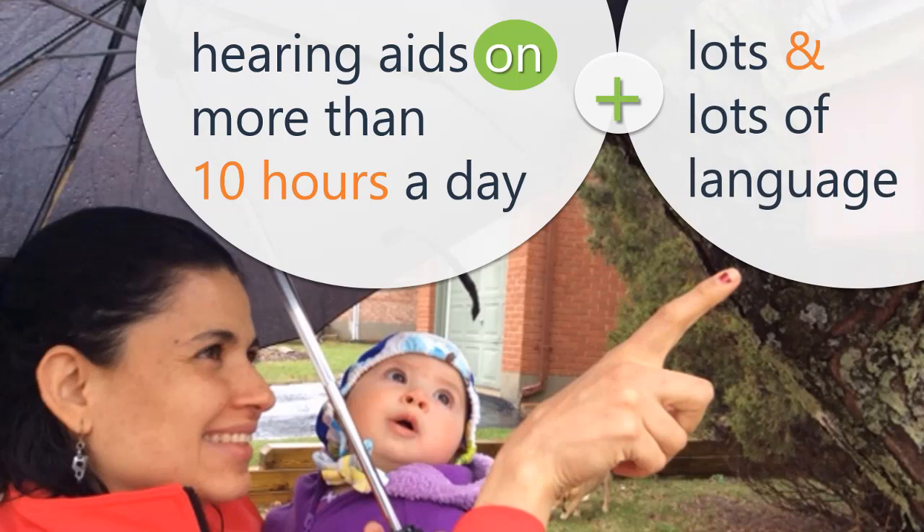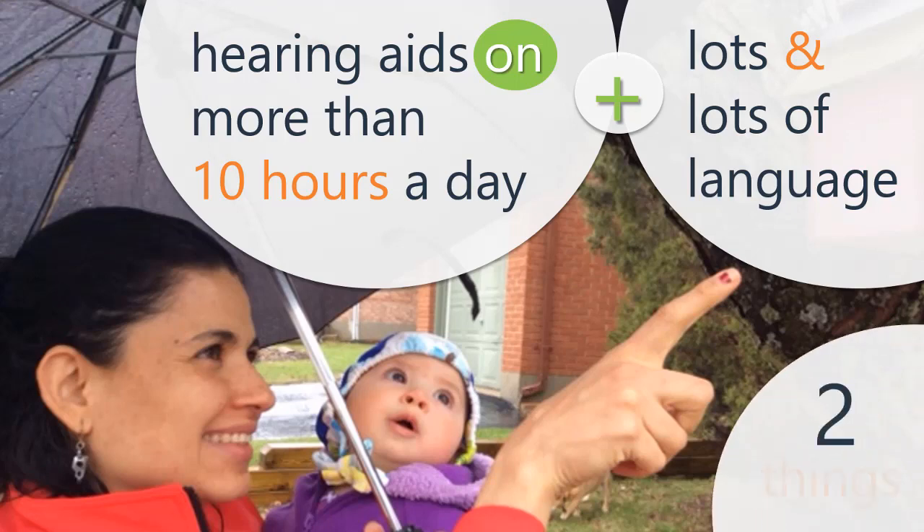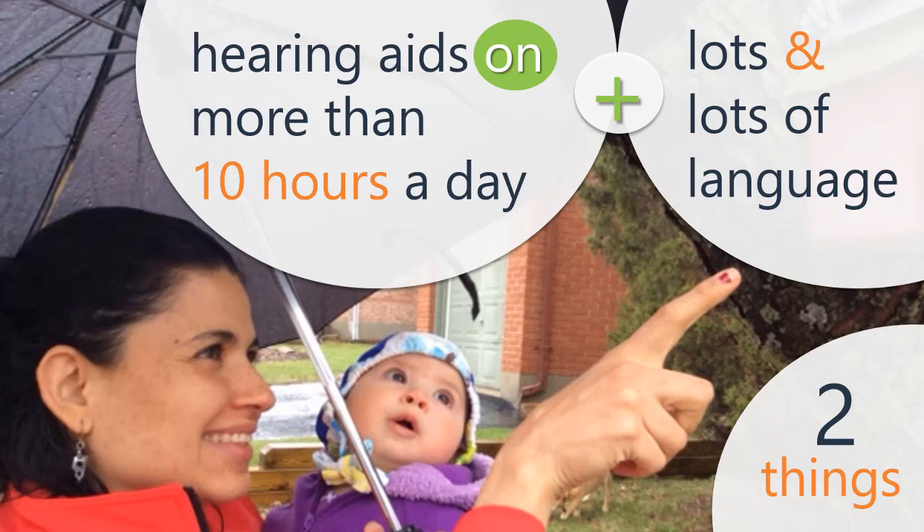The second factor is providing lots of quality language to the child wearing those hearing aids. Lots of language means more than the average amount parents usually talk, and the language needs to be high in quality as well. High quality language can mean a number of things: a good variety of words, lots of turns, and talking about what interests a child the most. High quantity and high quality language, heard through hearing aids, leads to maximal language growth.